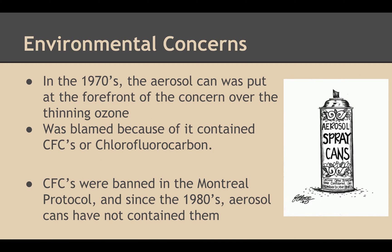Environmental concerns. In the 70s, the aerosol can was put at the forefront of concern over the thinning ozone. It was blamed because of its contained CFCs, or chlorofluorocarbon. CFCs were banned in the Montreal Protocol, and since the 80s, aerosol cans have not contained any.